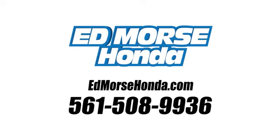Test drive it today. Call us today at 561-508-9936.